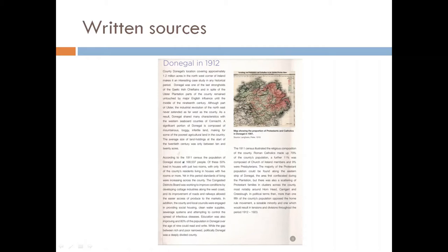This is a page from the Decade of Change Study Pack. It is a written source that deals with Donegal and the Decade of Centenaries. This source is available on the Donegal County Archives website and it might be useful to you for your research project.